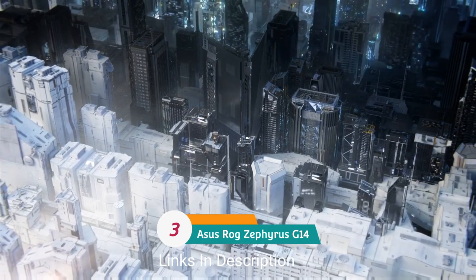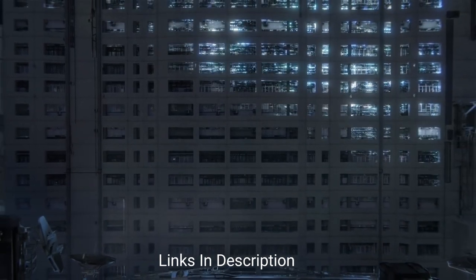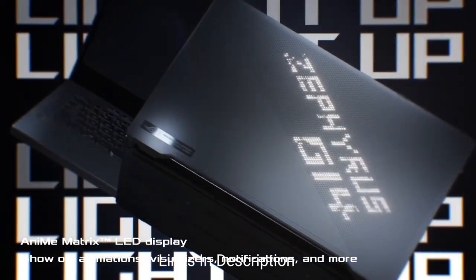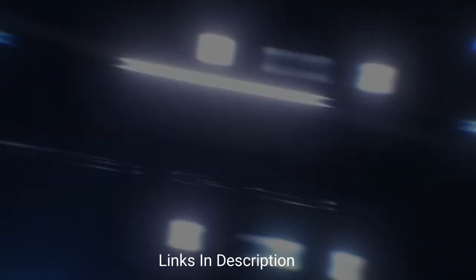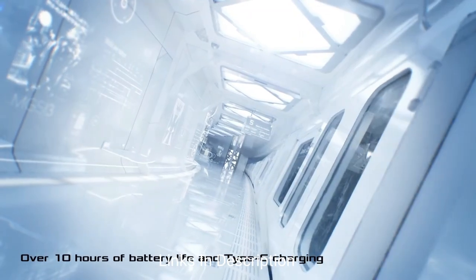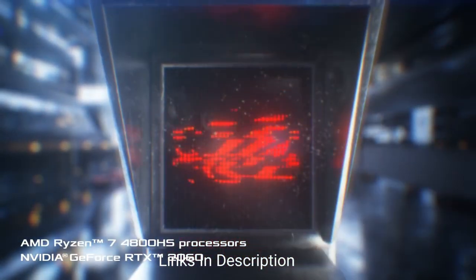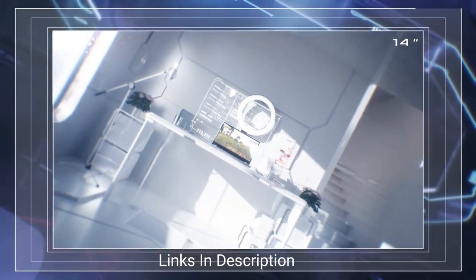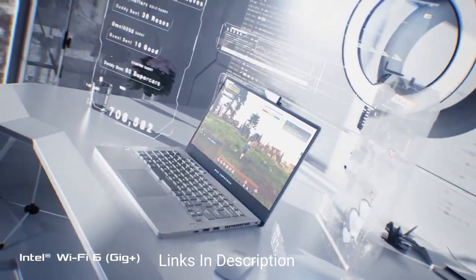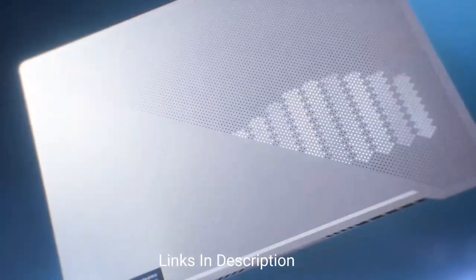The ASUS ROG Zephyrus G14 offers great power and endurance. It's a powerful 14-inch laptop built for gaming on the go, but engineering students can turn all that power to more productive uses. What sets the G14 above other gaming laptops is its incredible 10-plus hours of battery life when not gaming, so you can carry it through a full day of classes without scrambling for a charger. Priced around $1,000 to $2,000, it's pretty affordable for a gaming laptop.